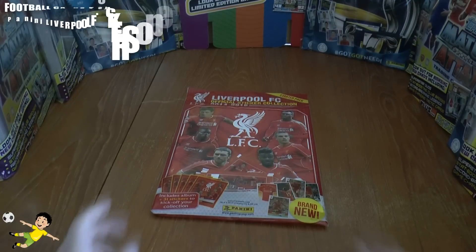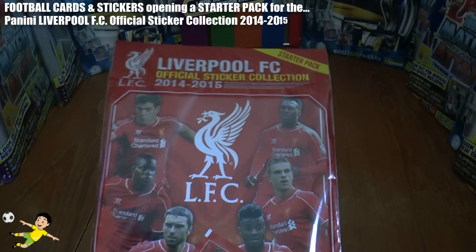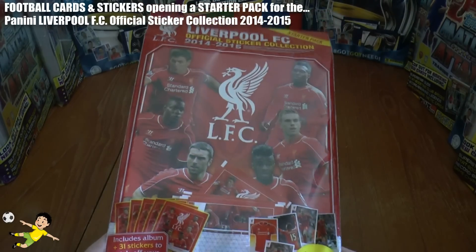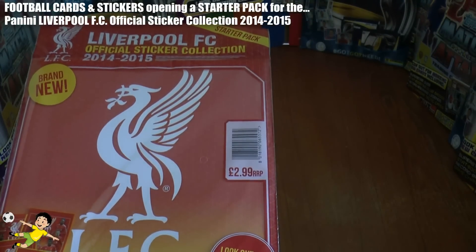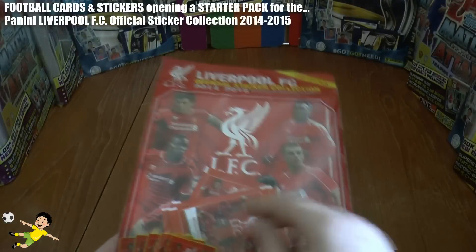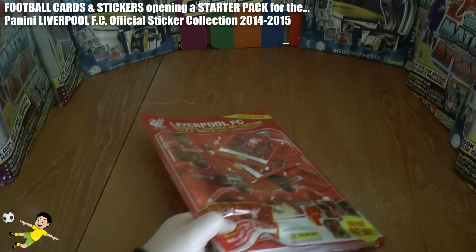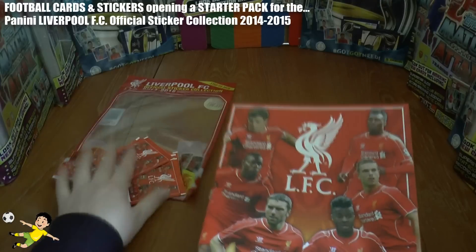What's going on guys, Football Cards Stickers YouTube channel here, and today we're going to be opening a Panini Liverpool FC Official Sticker Collection 2014-15 starter pack. It gives me great displeasure doing this, but I've had a few requests to open it. It costs £2.99 at news agents who stock this collection, and includes the empty album and five packets. Without further ado, let's have a look at this album and open the packs.